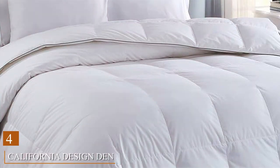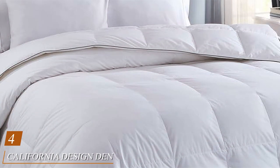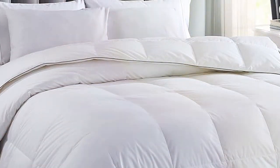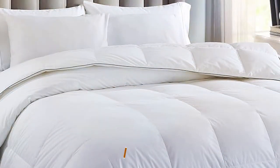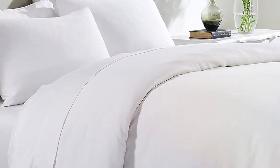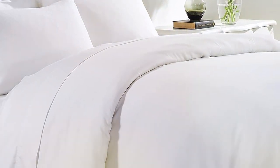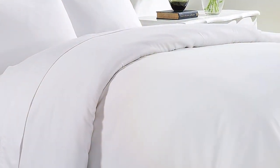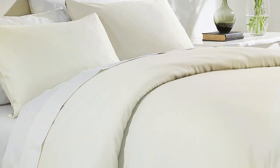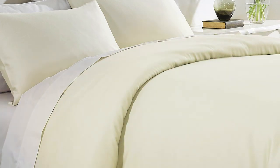Number 4: California Design Den Queen Size Comforter. If you're searching for a comforter that combines style, quality, and affordability, this one's for you. Crafted with a 100% cotton shell, this comforter offers a soft and breathable surface for a comfortable night's sleep. Its elegant design and wide range of color options make it a great addition to any bedroom decor. The diamond stitching not only adds to its aesthetics, but also ensures the fill remains in place.